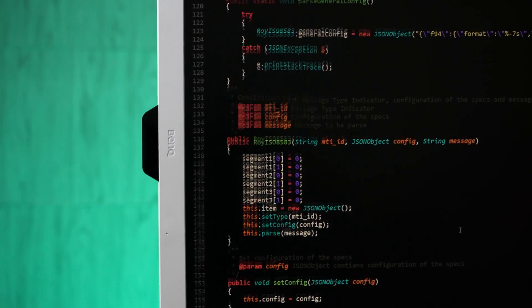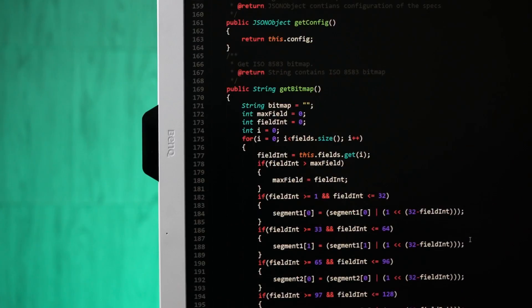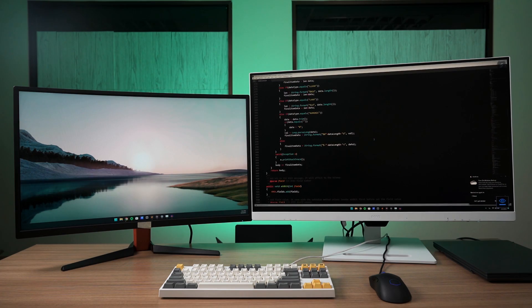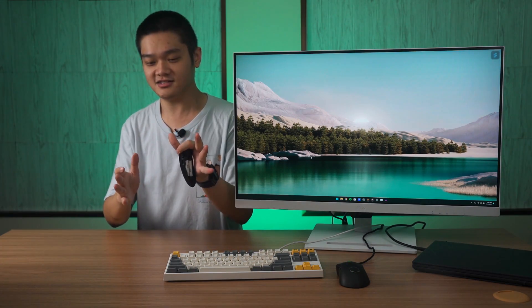In summary, if you want a monitor that is great for eye comfort while coding, I implore you to look at the BenQ GW3290QT monitor. Other than the coding mode, it has advanced eye care technologies, seamless connectivity with just one USB Type-C cable, ergonomic design, and enhanced communication capabilities — all packed into one sleek monitor that is unassuming in terms of its looks. If you're interested, check all of the links down in the description below.